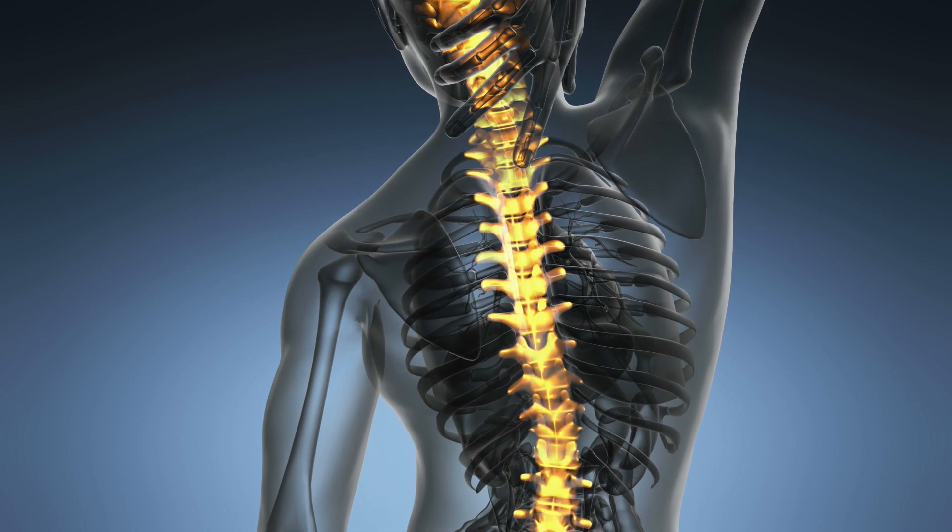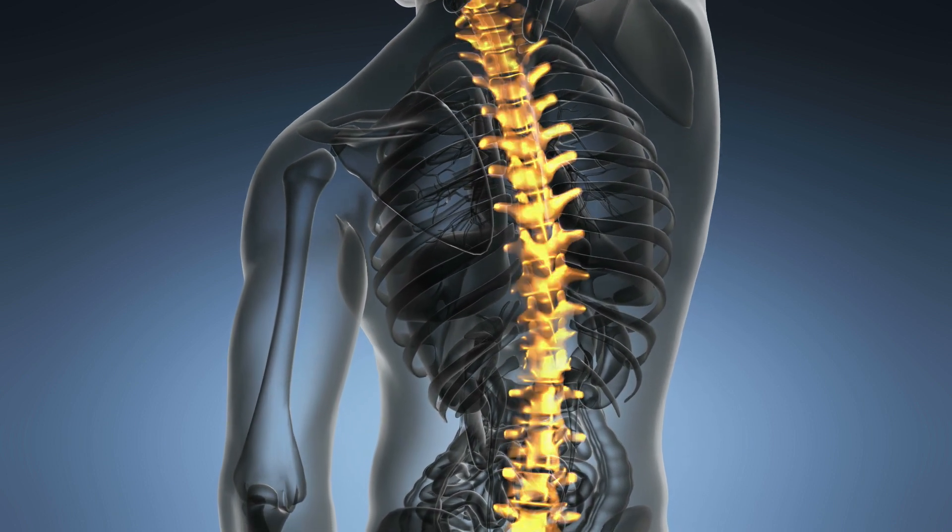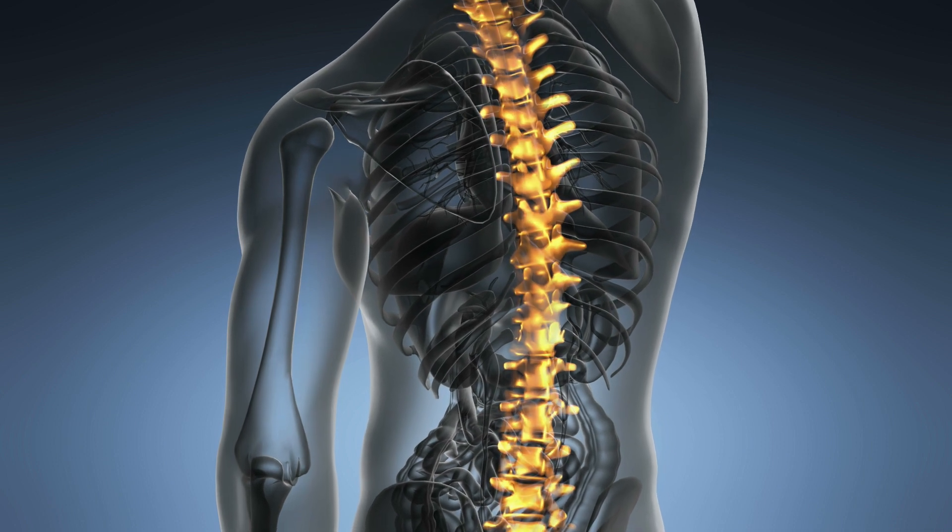Damaging one of these nerves can cause permanent weakness, numbness, or pain, and these surgeries are designed to relieve your ailments, not to add to them.